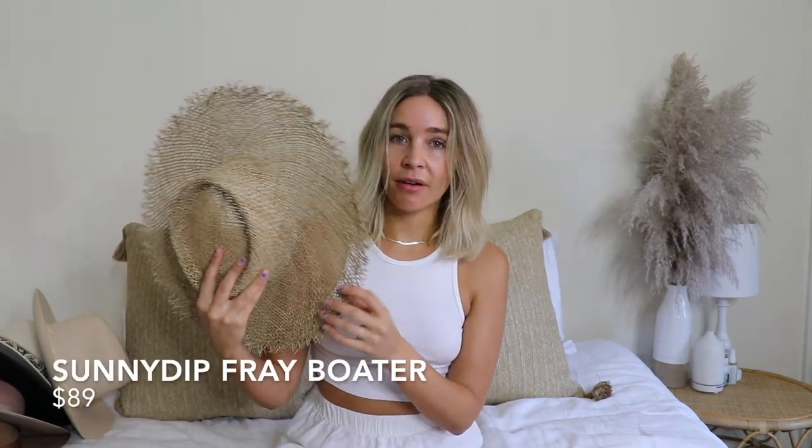Next up we have the Sunny Dip Free Boater. This one retails for $89. It's a really cute thin vacation hat — perfect for the beach, ocean, pool, or walking around a farmer's market. It's super lightweight, so you can wear it all day without feeling uncomfortable. This one comes in small/medium and large/extra large, and I'm wearing a large.